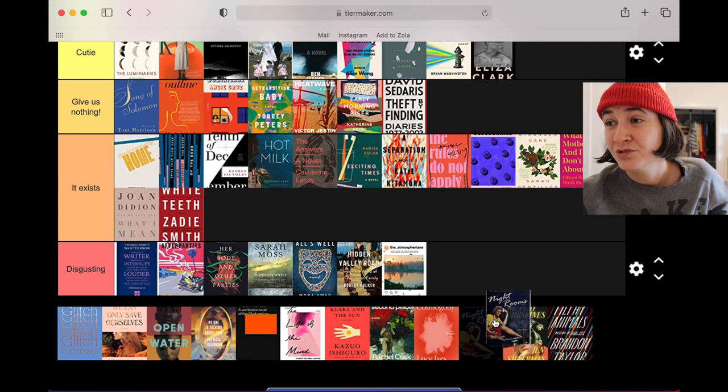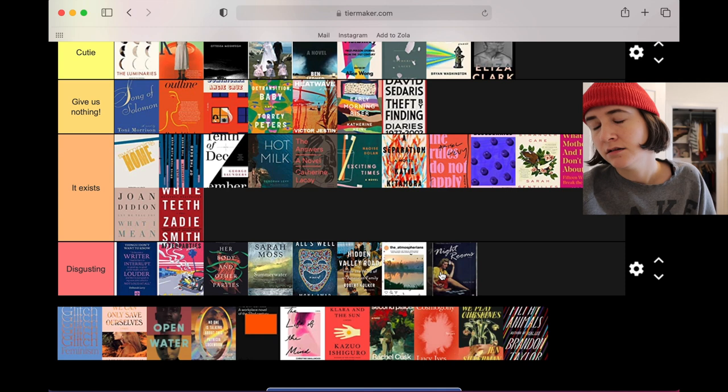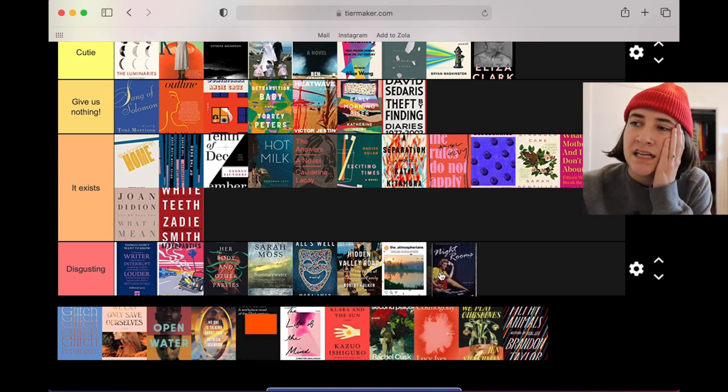Night Rooms — this is using a vintage photo in a collage style. It's another collection of essays and I don't like it.